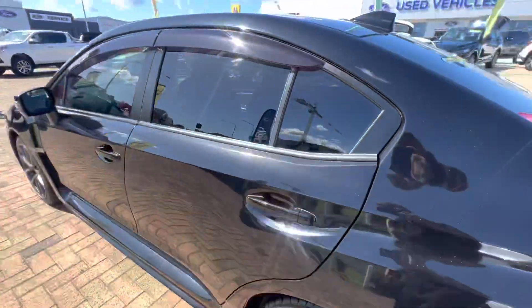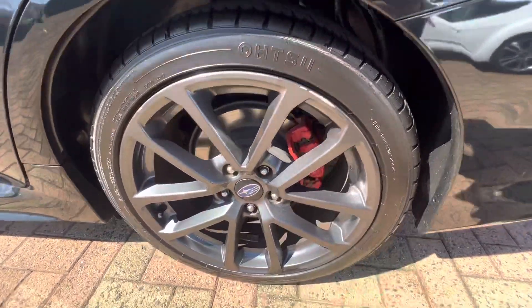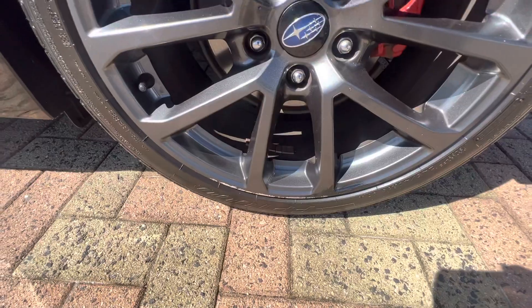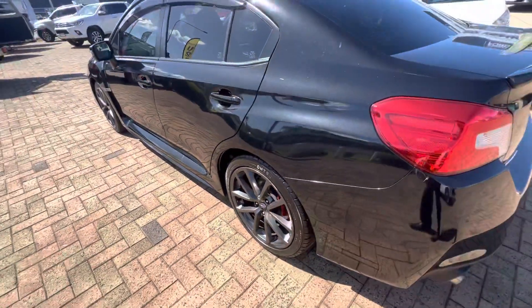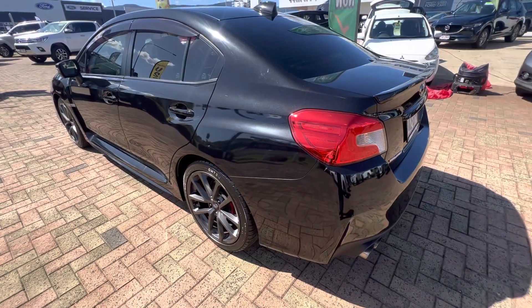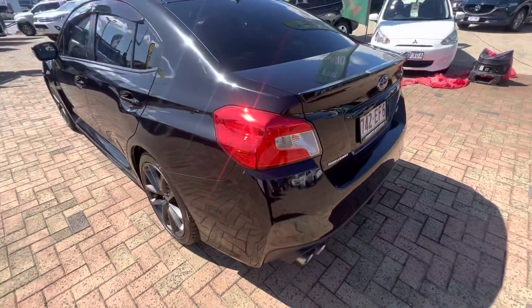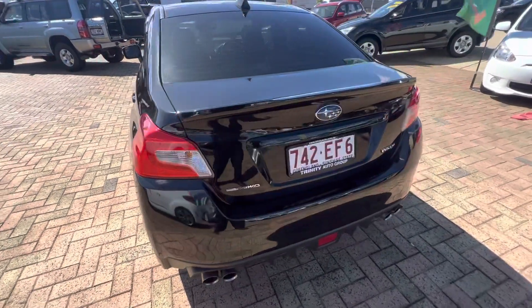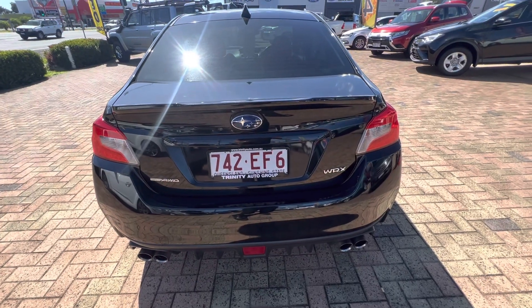On the rear passenger wheel there is a little bit of gutter rash here, and same again down the bottom — absolutely nothing bad but it's there. Looking at the rear quarter, it's all nice and clean throughout. There's just a little mark that can be wiped off.